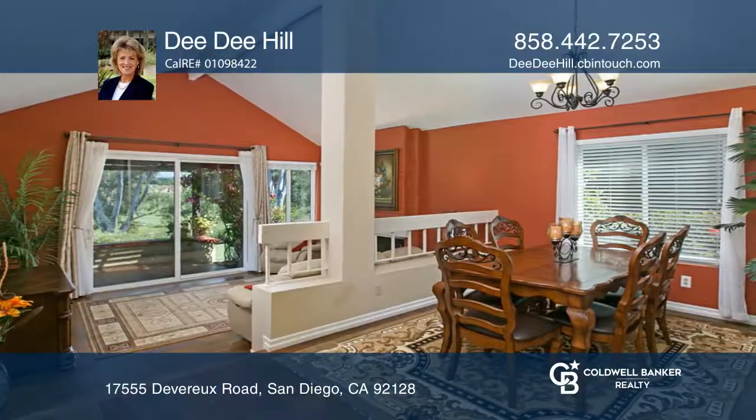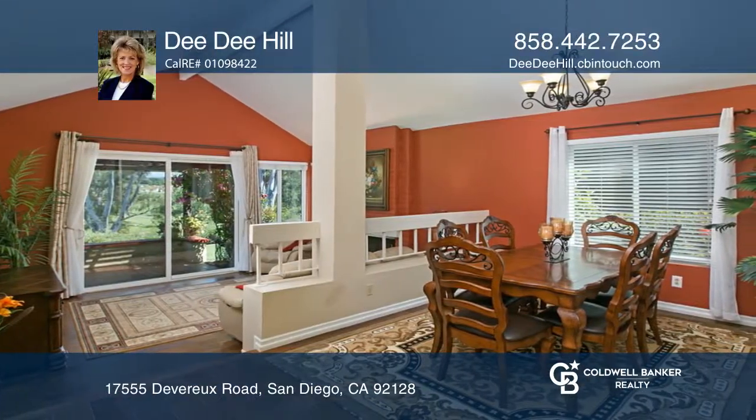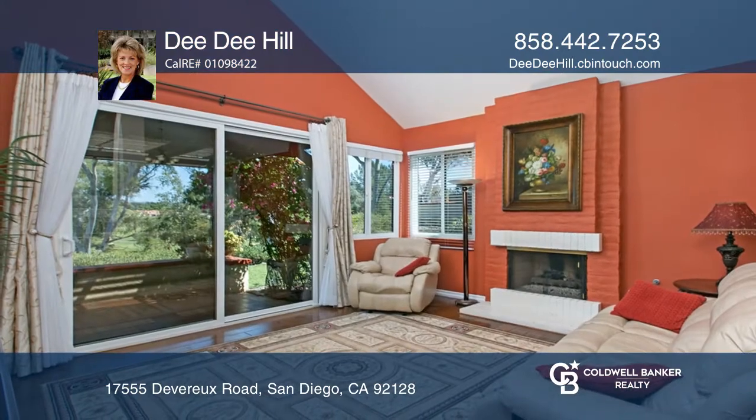Inside, you will be delighted with the engineered hardwood floors, vaulted ceilings, granite counters, and stainless steel appliances.